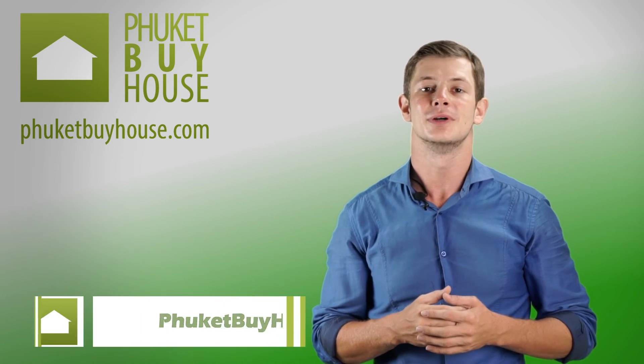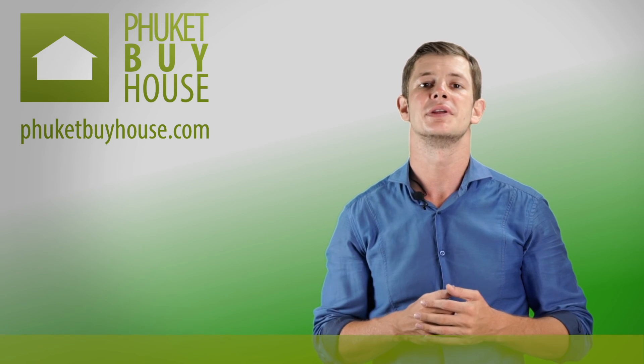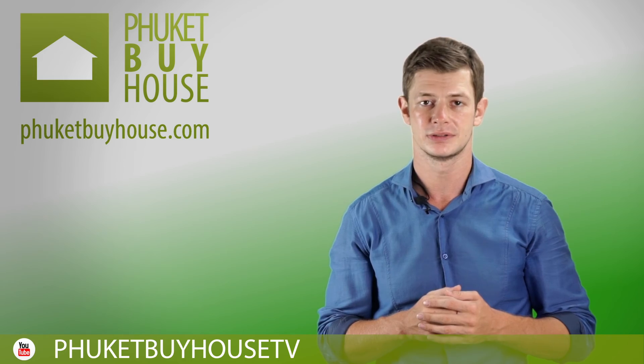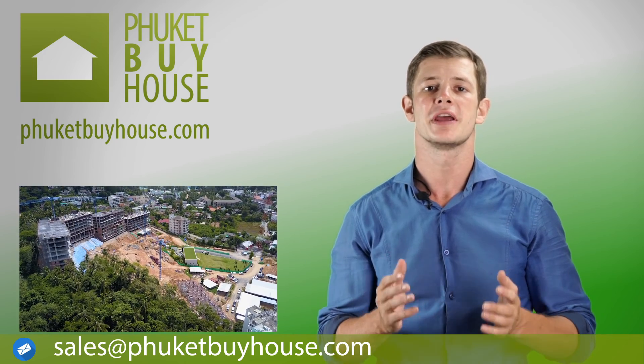Dear friends, welcome to Phuket Buy House, the leader in real estate in Phuket for more than seven years. Our company has been the most active and successful company in real estate in Phuket. Find your piece of paradise with Phuket Buy House. Today we will talk about a new condo in Surin Beach. This condo has two main features.